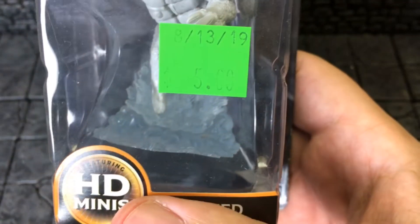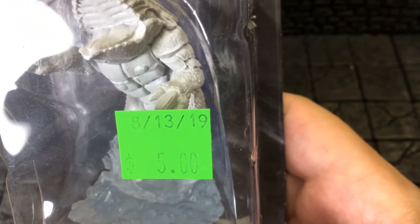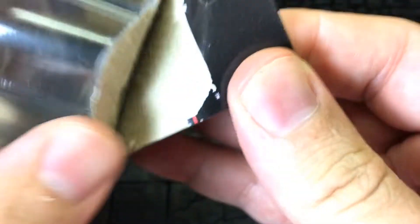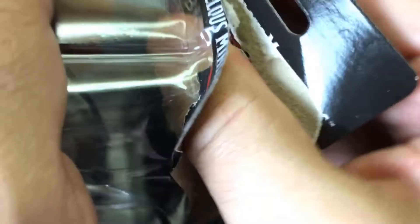Anyway, back to the Bulette. I paid $5 at my local game store that uses fluorescent green tags. If you live in the Portland area, it's pretty obvious what that place is — it's Guardian Games right there on Southeast Grand in Portland, Oregon. Not a bad shop.